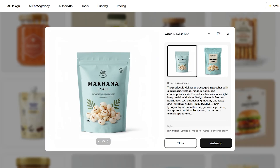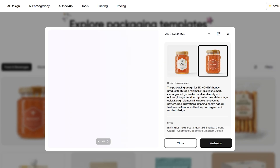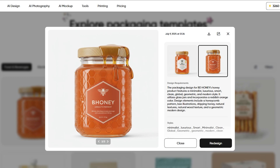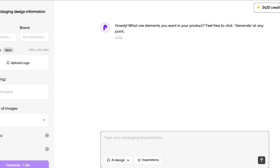We can start by choosing one of the ready-made templates and simply customize it with our own brand and colors, which already saves a ton of time. But in this video, I want to show you how to create packaging completely from scratch, so let's jump in. I'll type my request in the chat section.